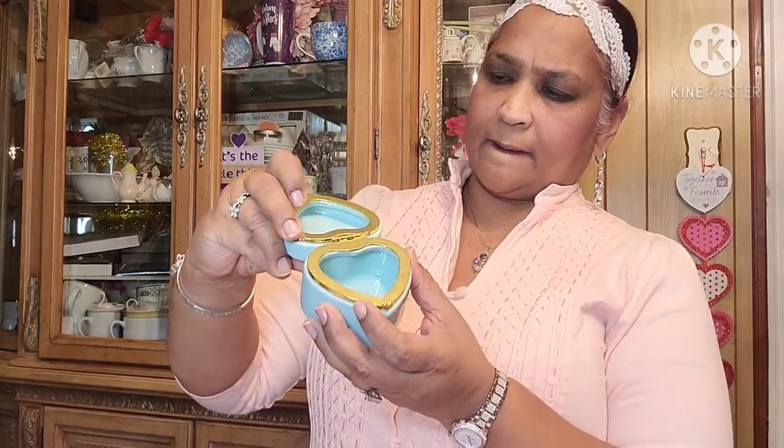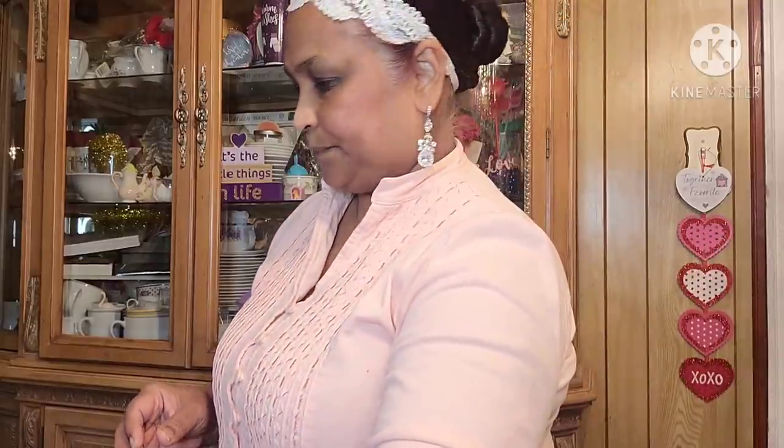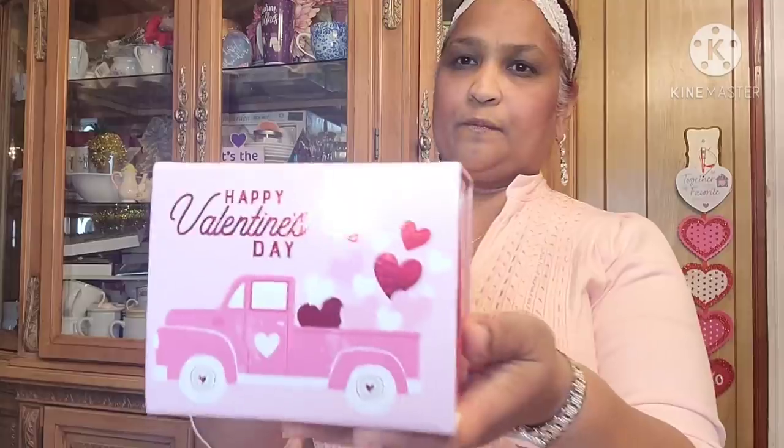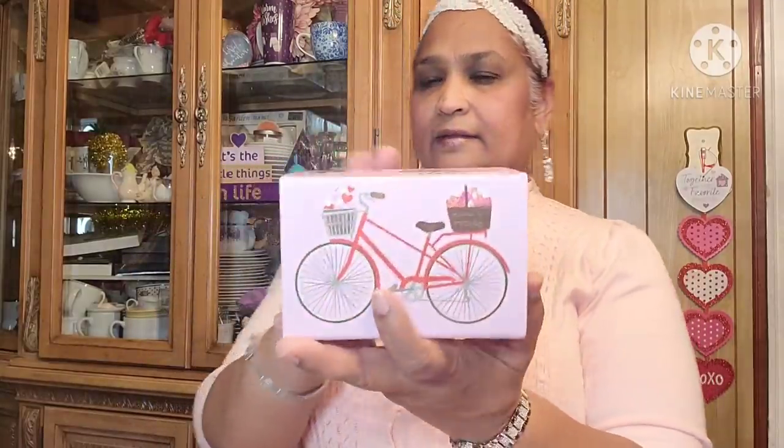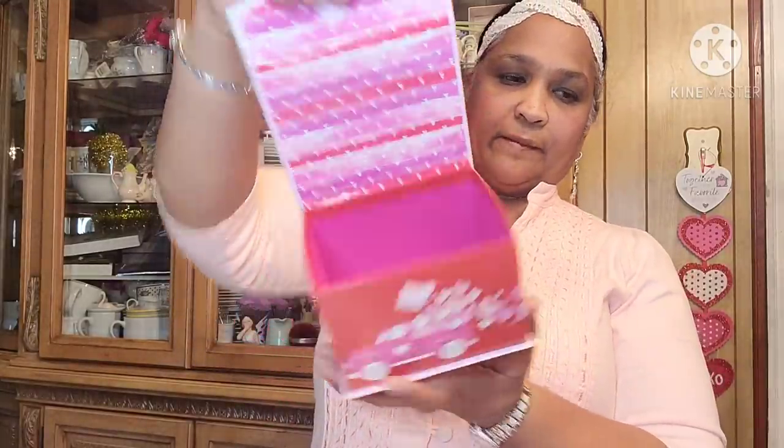They had blue and purple but they weren't closing, so I got this heart-shaped box — look how beautiful the inside is. The rest in the store wasn't closing but this one closes a lot better. Then I picked up this 'Happy Valentine's Day' box with the red truck, a bicycle on the sides, and this is what the inside looks like — really pretty.